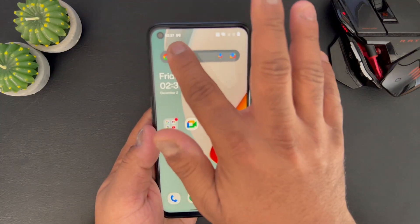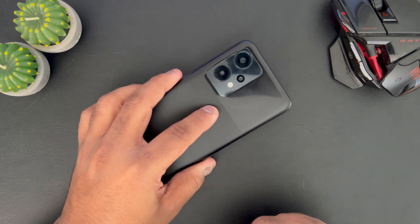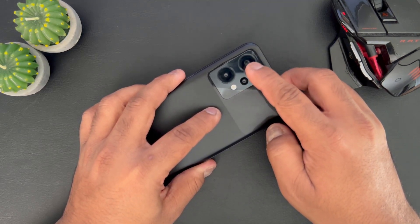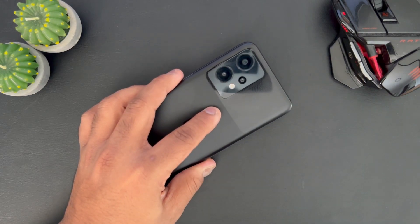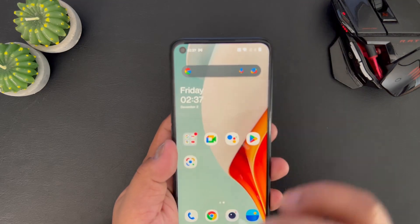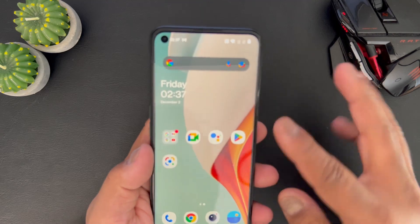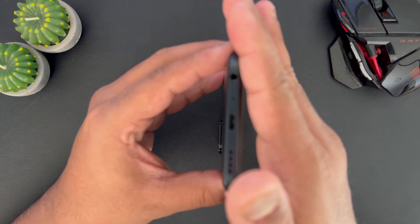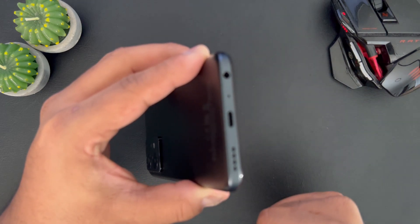In terms of the cameras, you've got a 64 megapixel camera with f/1.7, with an ultra-wide lens, and you've also got a two megapixel macro and a depth camera as well. So in total you've got three cameras here, and there's the LED flash there as well. In terms of the front camera, you've got a 16 megapixel selfie camera. And the cool thing — kind of an extinct feature these days — you've also got a headphone jack.